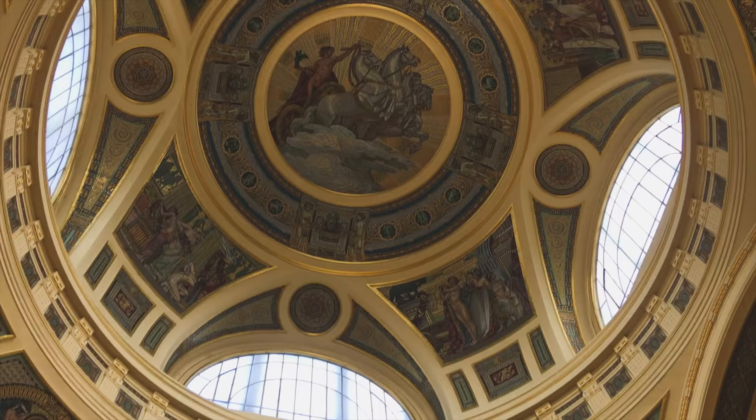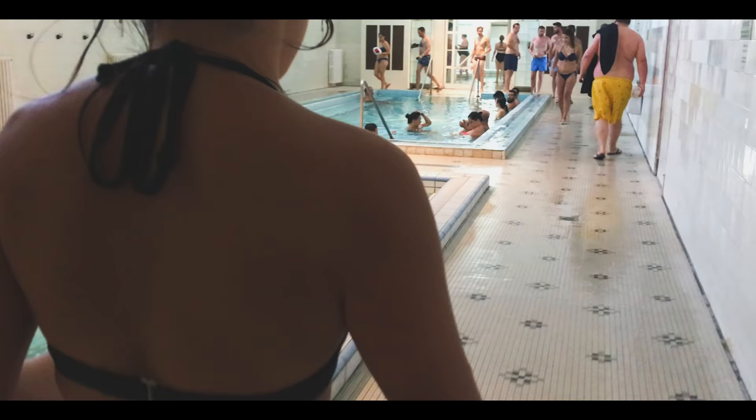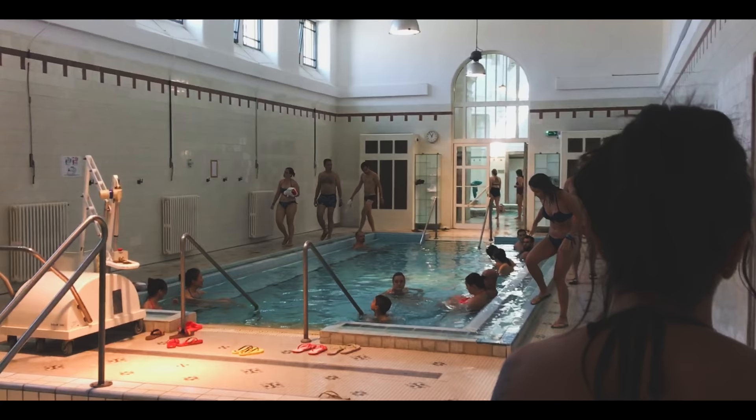This bath that cannot be named is the biggest and most popular of the thermal baths in Budapest. It's one of the biggest natural hot spring baths in Europe. It's over a hundred years old and millions of bathers have enjoyed the warm medicinal waters. There are 18 pools and it's open every single day of the year.